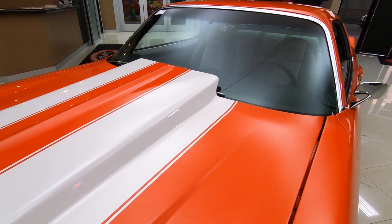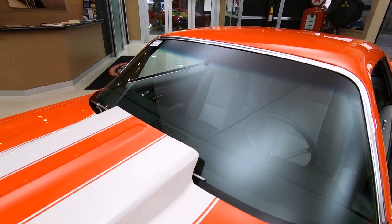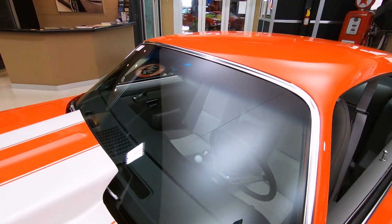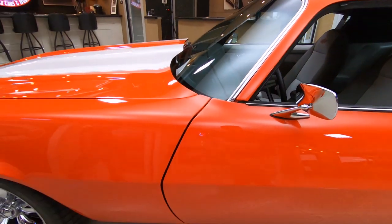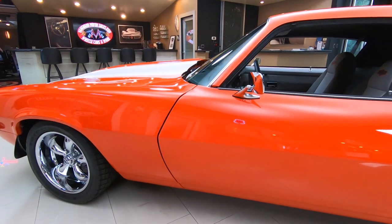The paint is popping. The body man did a phenomenal job building this car. Koi wheels, Wilwood disc brakes — man, this thing is sharp.